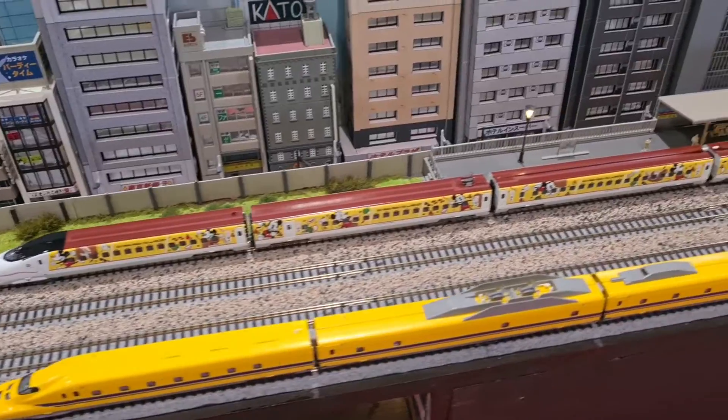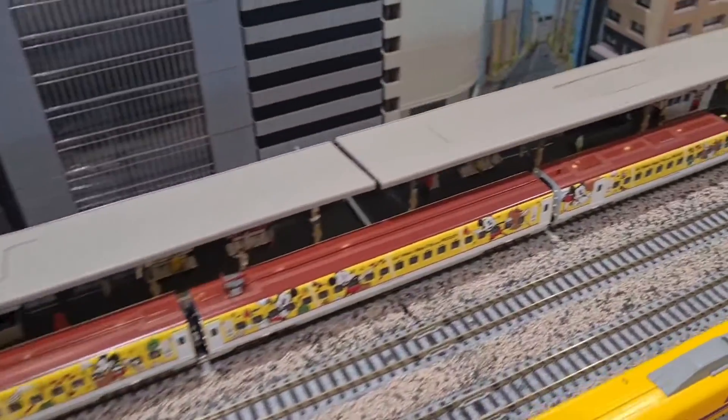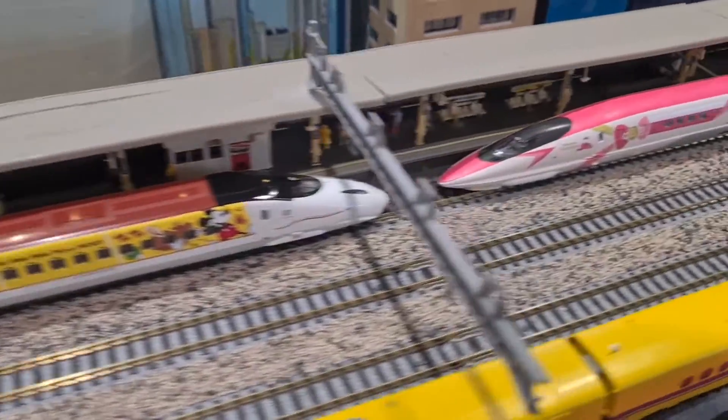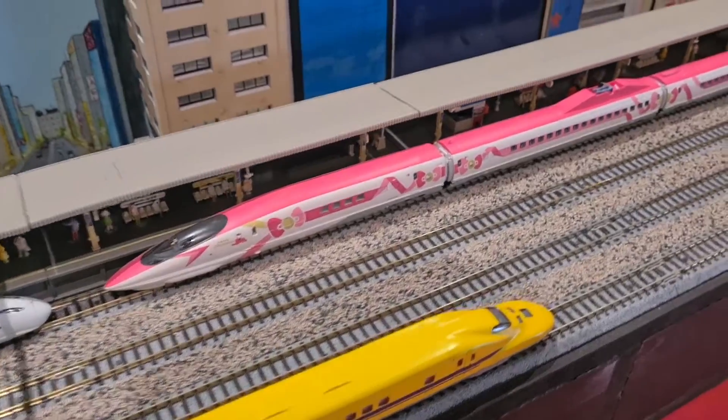Really nice Kato and Tomix trains, especially the Dr. Yellow and the collector's editions with the Mickey Mouse, Hello Kitty, or Minnie Mouse colorations.